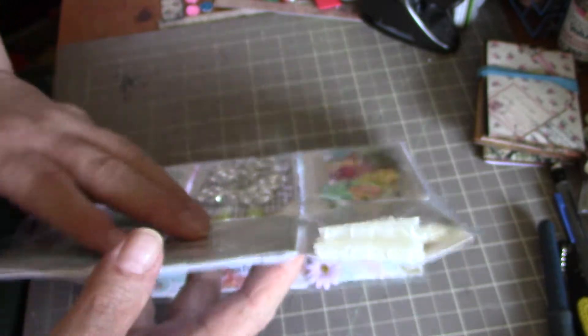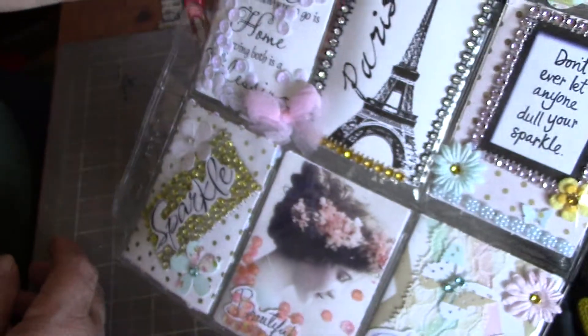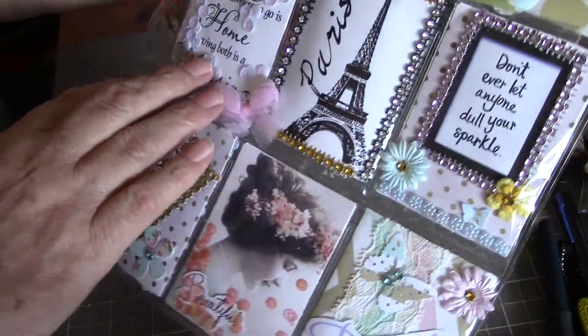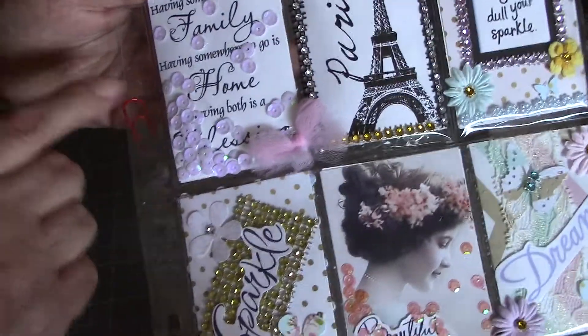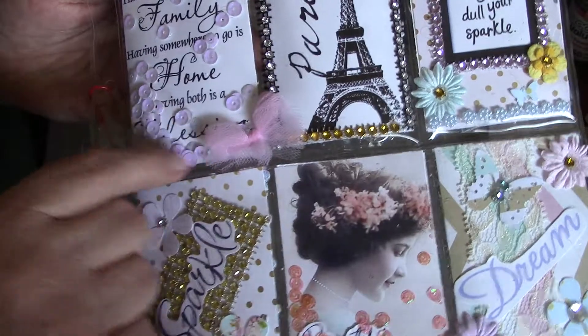The next one says 'having someone to love is family, having somewhere to go is home, and having both is a blessing.' I love that — I've seen it before. She's got some sequins in here and she's got another one of these bows of tulle tied here.